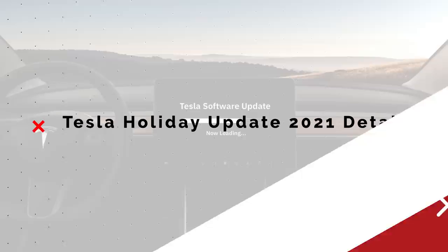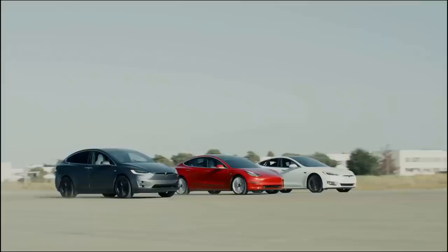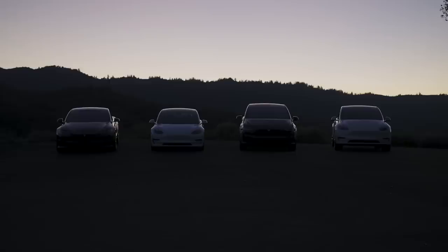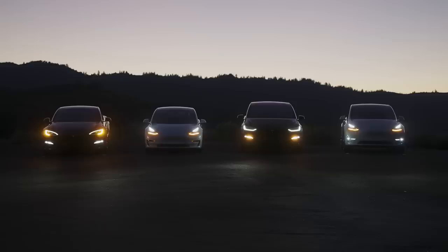Tesla has been hard at work over the holiday season, pushing software updates and new features to the fleet of vehicles, and this is probably the most significant software improvement that we've ever seen from the company. Lightshow is a pretty obvious scene stealer — a function that was introduced to the Model X a couple of years back, but now the rest of the Tesla lineup can get in on the action.